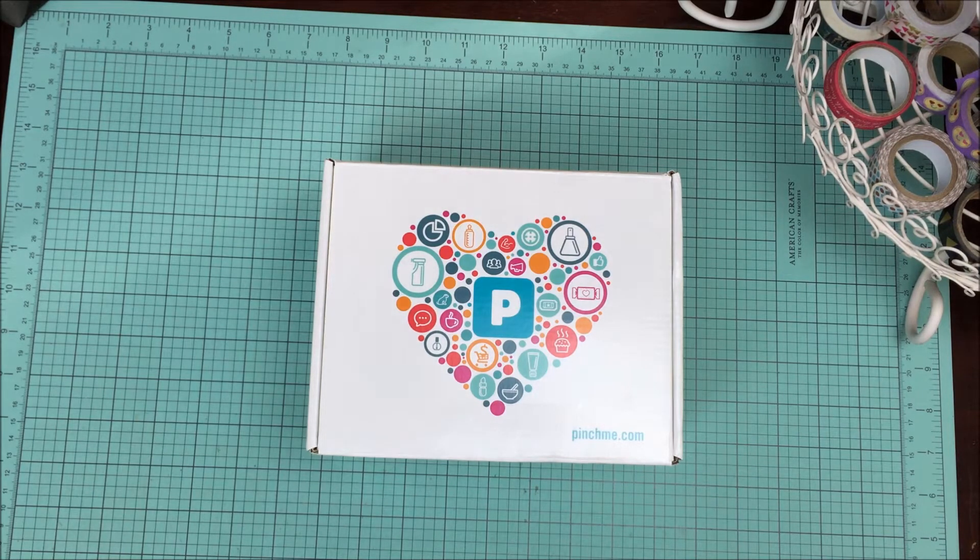If you are unfamiliar with Pinch Me, they are a website to which you can receive free products. And who doesn't love free products?